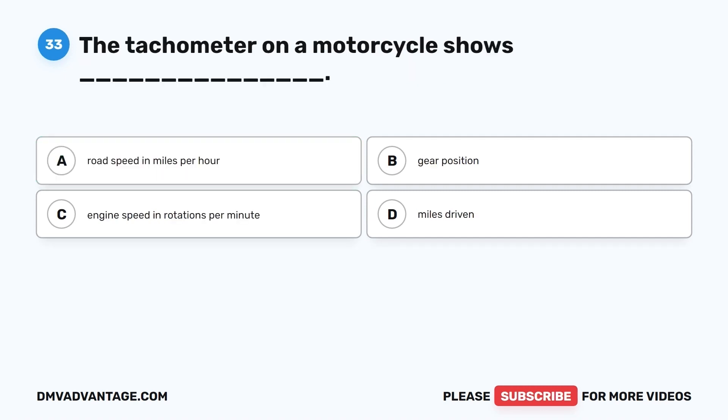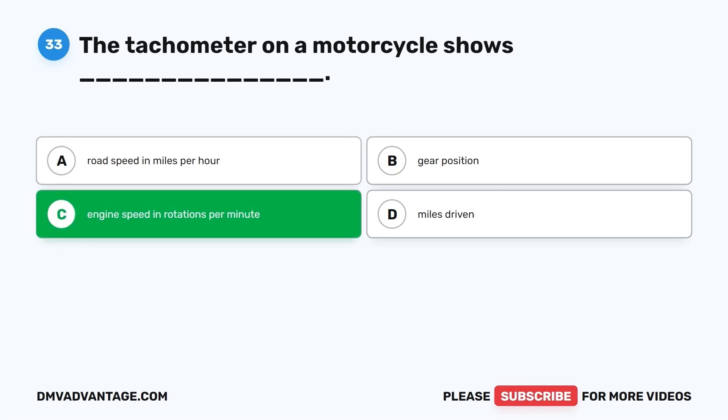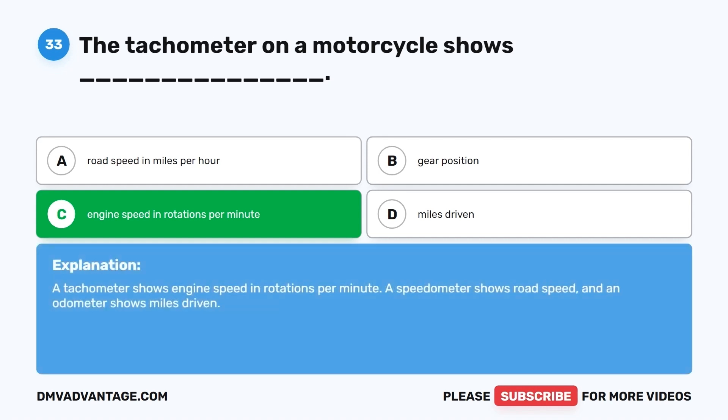Question 33. The tachometer on a motorcycle shows: A. Road speed in miles per hour. B. Gear position. C. Engine speed in rotations per minute. D. Miles driven. The correct answer is C, engine speed in rotations per minute. A tachometer shows engine speed in RPM, a speedometer shows road speed, and an odometer shows miles driven.